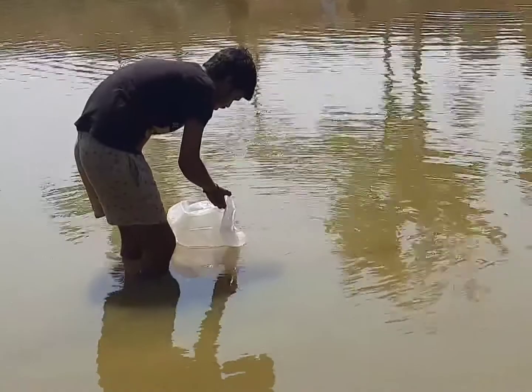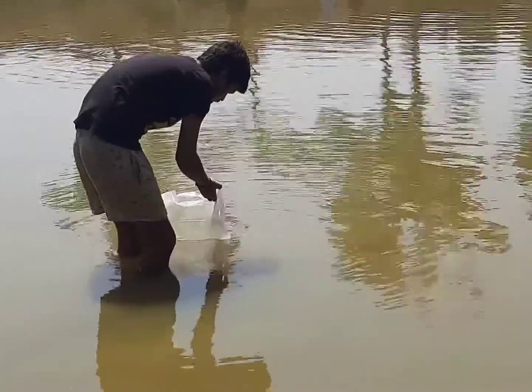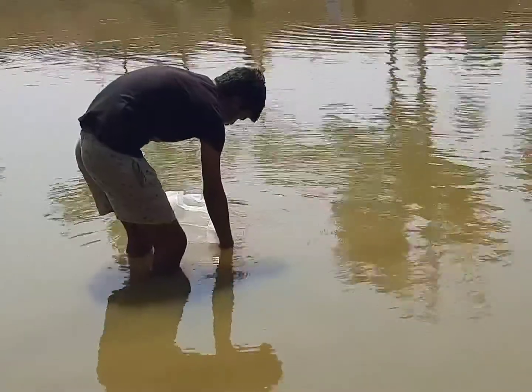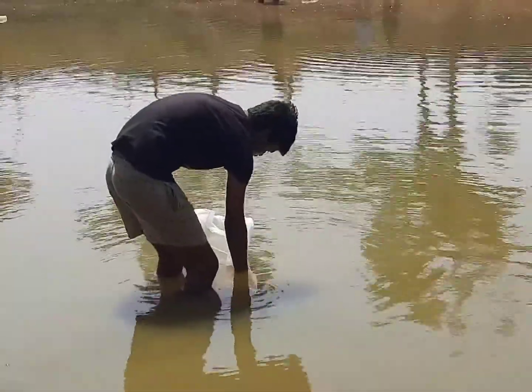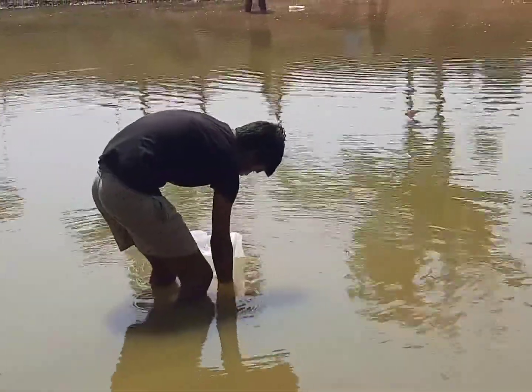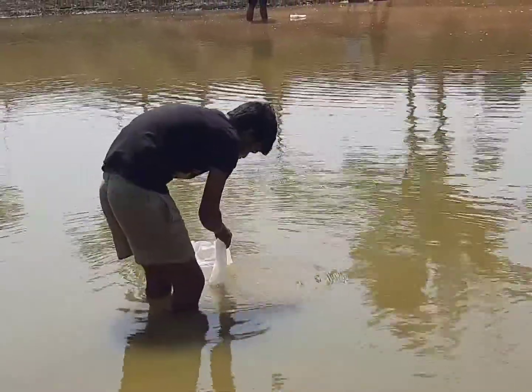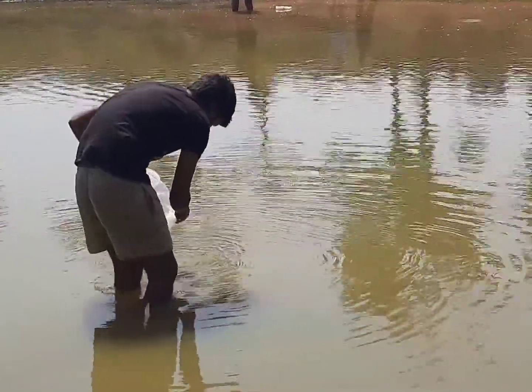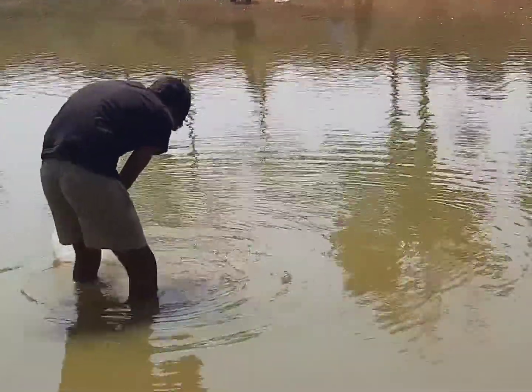Step 2: The packets were slowly opened, keeping in mind that the spawns do not escape, and wait for some time. Step 3: Then water was splashed delicately into the packets filled with spawns. The reason for doing this was to acclimatize the spawns with the pond's water temperature.